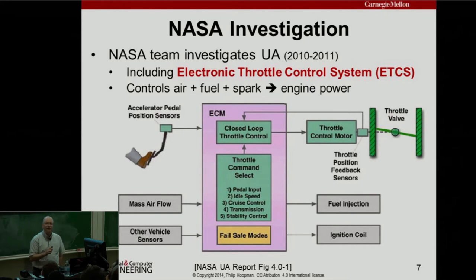NASA got called in. A NASA team spent several months from 2010 to 2011 investigating this. One of the things they really looked at was the Electronic Throttle Control System, or ETCS. An ETCS — also called an engine control module — is a piece of computer equipment that controls the throttle, controlling air plus fuel plus spark. Those three things together make engine power, so it has complete control over how much power the engine puts out. When you press the accelerator pedal, you're sending voltage signals to a computer — you're not controlling the throttle directly, you're just telling the computer what you want.